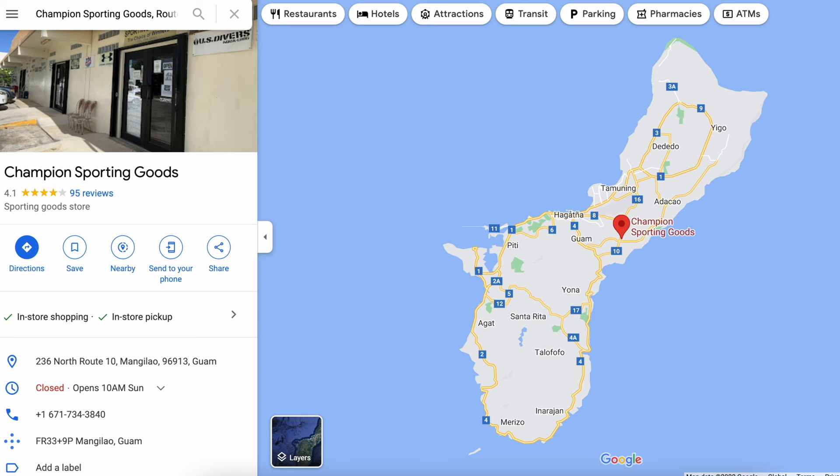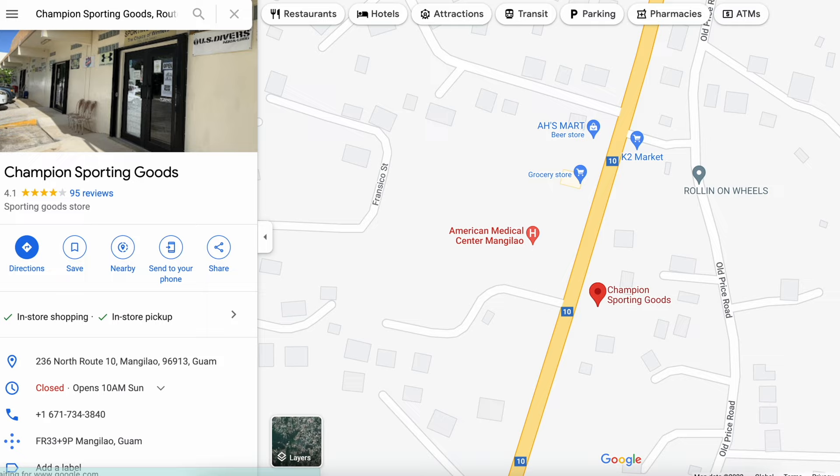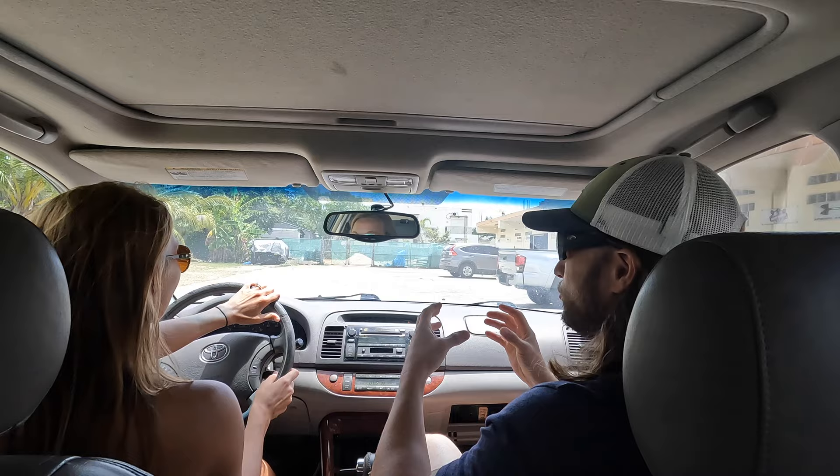One of my favorite little shops on this whole island is called Champion Sporting Goods, here in Mangilao. It's a really small shop but it has everything. I come here for weightlifting stuff, fishing stuff, random stuff, slingshots, BB guns, spear guns — anything sporting goods related, they're going to have it. You just have to spend a minute looking around because it's a small shop and everything's crammed in, but it's a really fun place to come look around when you first get here.